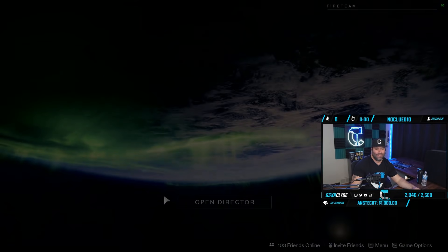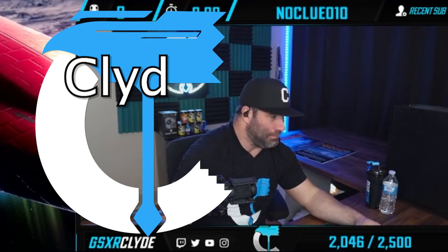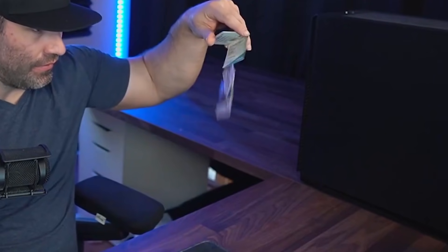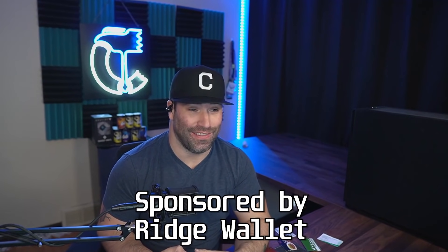See you later Clyde. Chat, make sure you sub to Clyde's YouTube channel. Hey, what's going on gamers? Remember I told you my Doberman chewed my wallet and I found it in pieces? Well, Ridge Wallet's got me covered — they just sent me a brand new carbon fiber with money clip wallet. This video has been sponsored by Ridge Wallet. It's a light, sleek, industrial wallet.